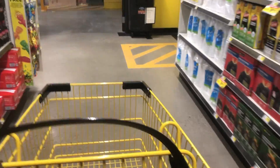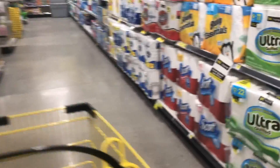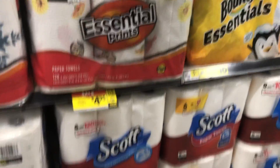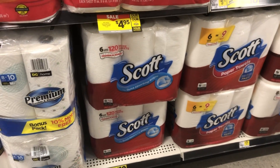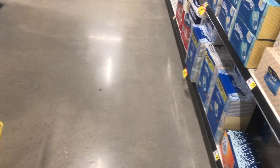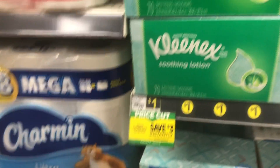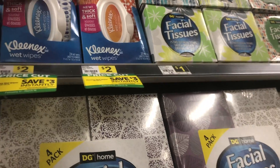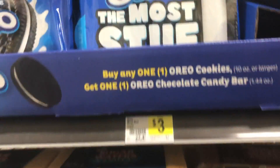The first thing we're going to do is head back to the paper department, where we need to pick up three items for the first transaction. We're getting some Scott paper towels — that's the best coupon I have right now. You'll also want to grab one box of the $1 Kleenex to get us to that $10 mark, and then two packs of the Kleenex wipes.